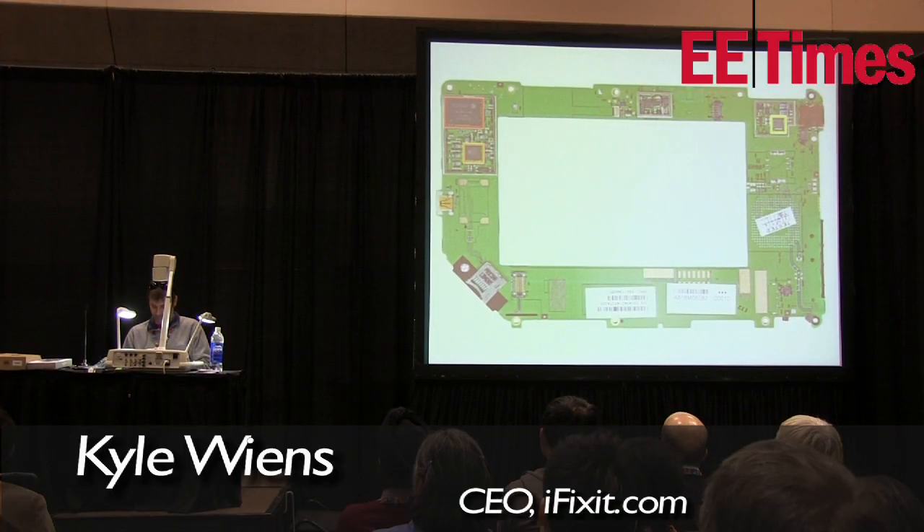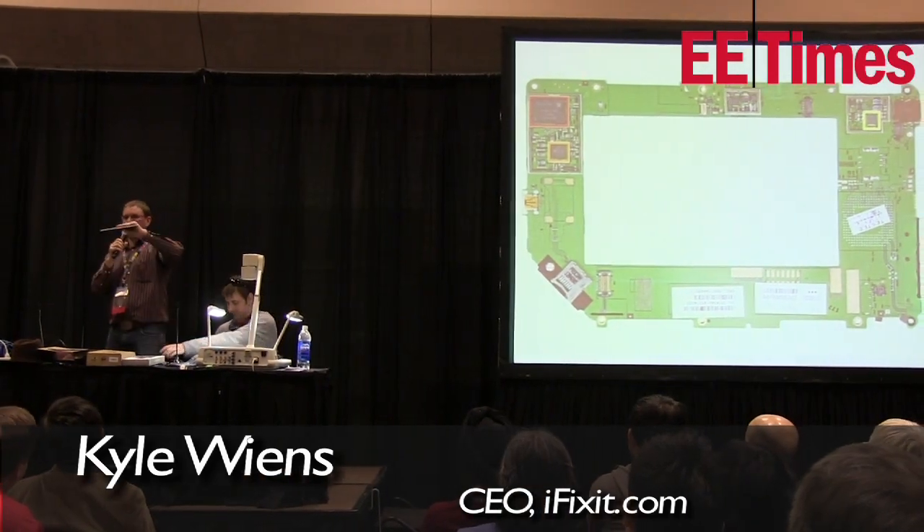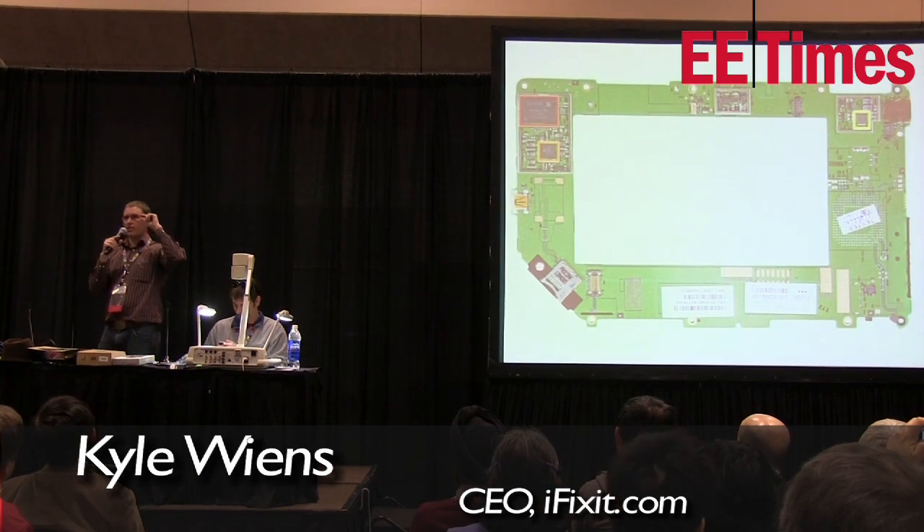The Nook has one of the strangest circuit boards I've ever seen. The circuit board design is like a picture frame, and the LCD sits in the middle. The reason they did that was to decrease the thickness of the device. Normally you have the circuit board and then the display combining to make the device thicker, but they were able to make the Nook thinner by putting the circuit board on the outside of the display so they're not additive thickness-wise. I thought that was an interesting concept — I haven't seen anybody else do that.